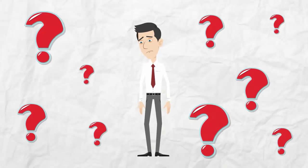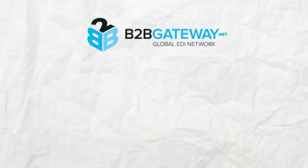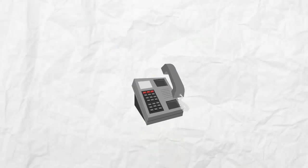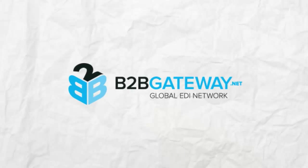Unfortunately, EDI is confusing and you will have questions. The good news is that B2B Gateway is here for you 24 hours a day, 7 days a week, to answer any questions you may have. B2B Gateway — your global EDI network.